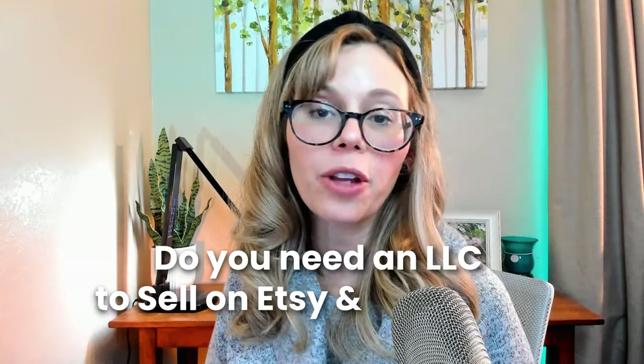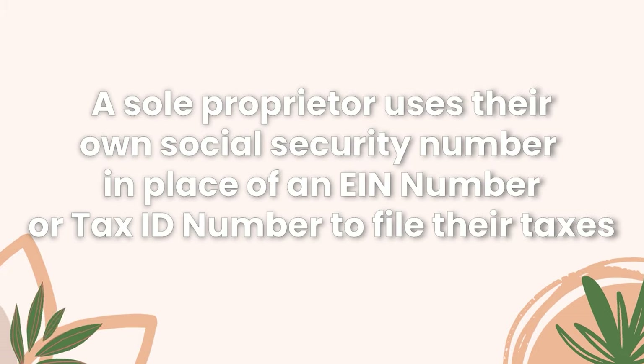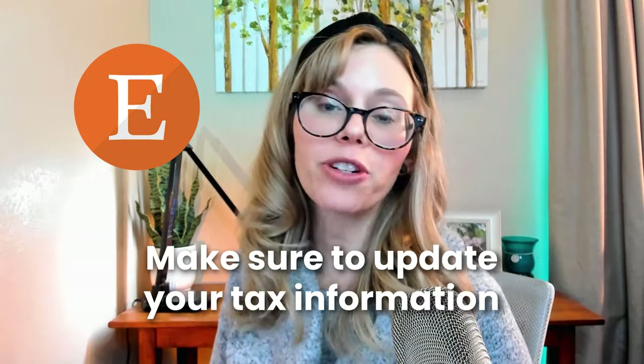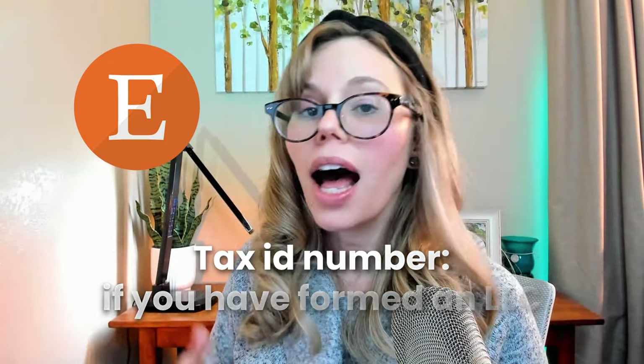A frequent question I get is whether or not you need to form an LLC to sell on Etsy and to file taxes. The answer is no — you do not have to have an LLC to sell on Etsy or file taxes. I personally began selling on Etsy as a sole proprietor, where you use your social security number in place of an EIN or tax ID number. When you open a new Etsy shop, make sure you update your taxpayer information, or Etsy can actually close your shop for not being compliant.